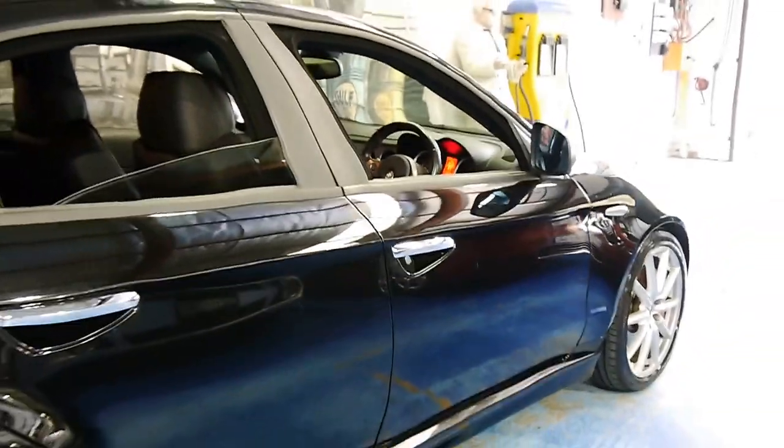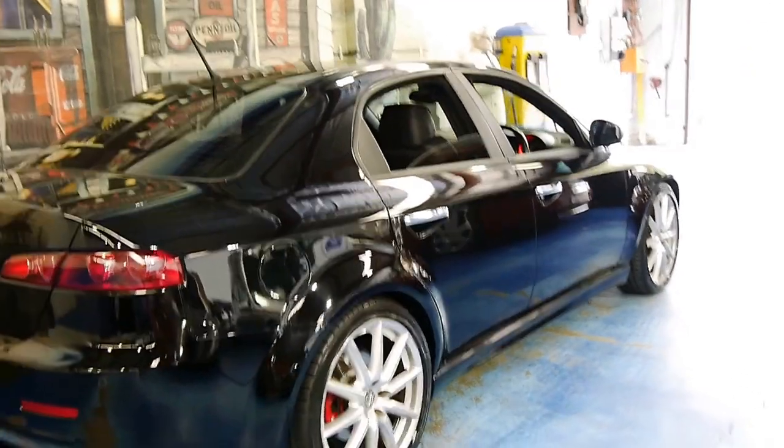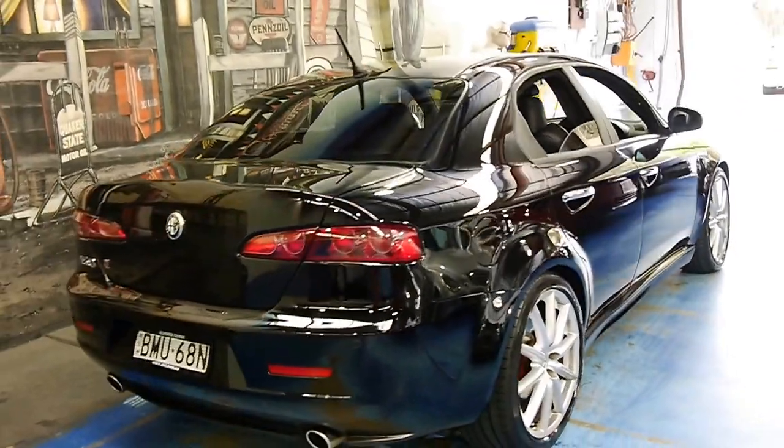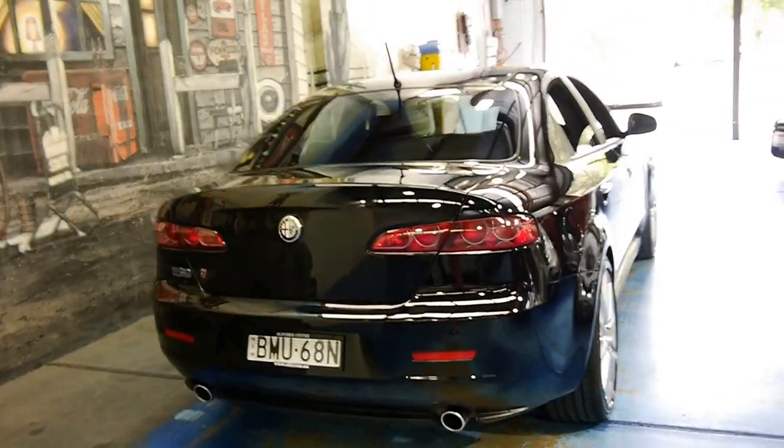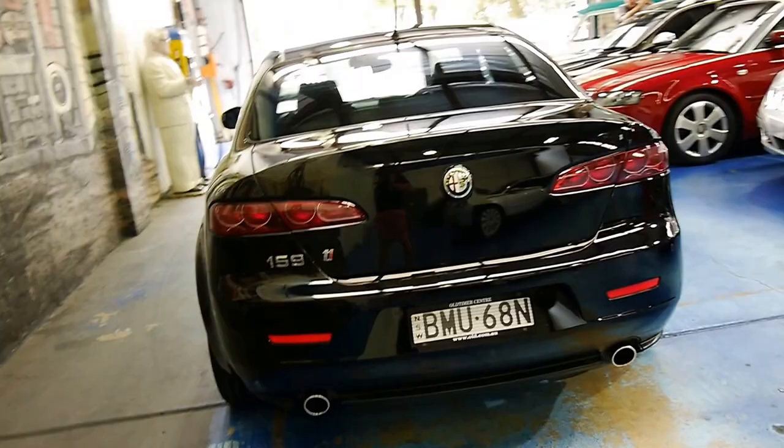Thanks so much for watching our video today. We have, I believe, four Alfa 159s in stock at the present time, from sedans to a wagon. Thank you so much for watching, and we look forward to hearing from you.